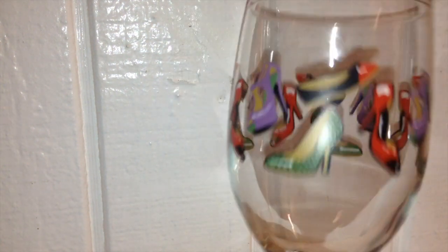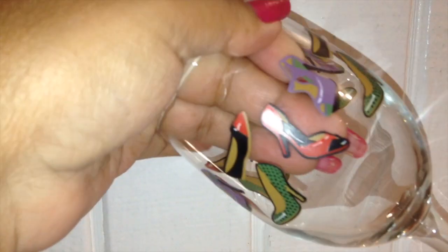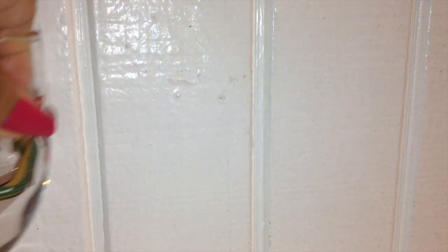The next item I got was this little wine glass that has little shoes on it. I already have one with handbags on it from the Dollar Tree, and this was also from the Dollar Tree, but I still picked it up because it was only 50 cents.